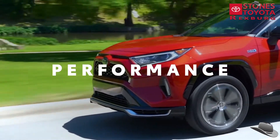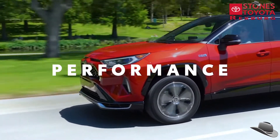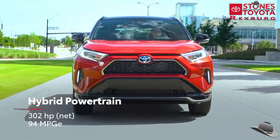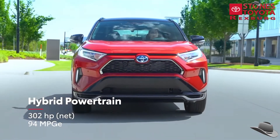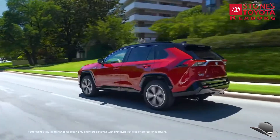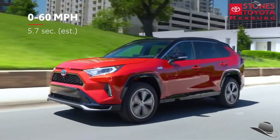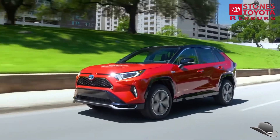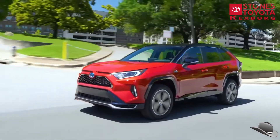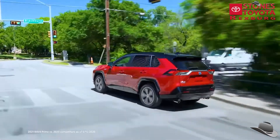RAV4 Prime takes plug-in hybrid performance to new heights, starting with a hybrid electric powertrain that produces 302 combined net horsepower — a massive 83-horsepower jump over RAV4 Hybrid. Plus, with a projected 0-to-60 acceleration of just 5.7 seconds, RAV4 Prime packs plenty of excitement to match its legendary utility. In short, it's the fastest RAV4 ever, with the most horsepower in the small SUV segment.